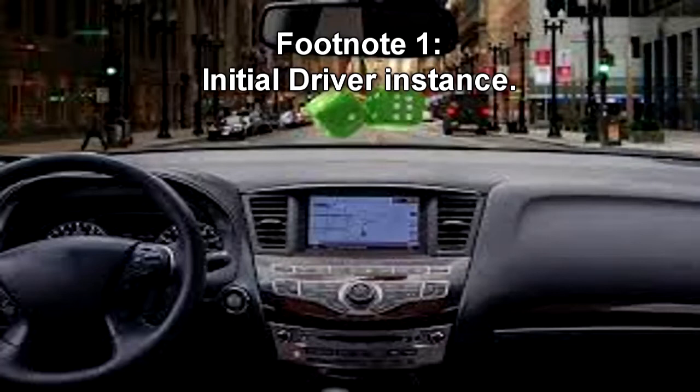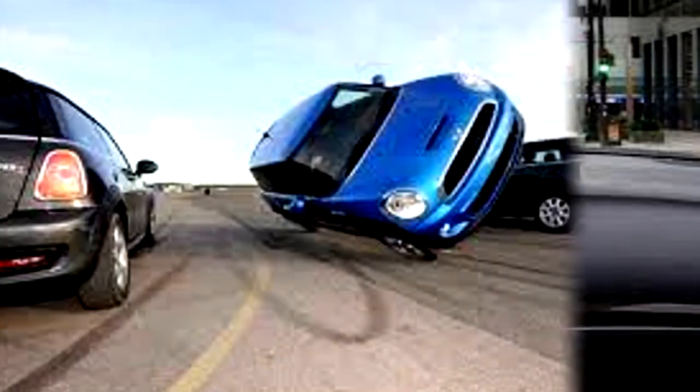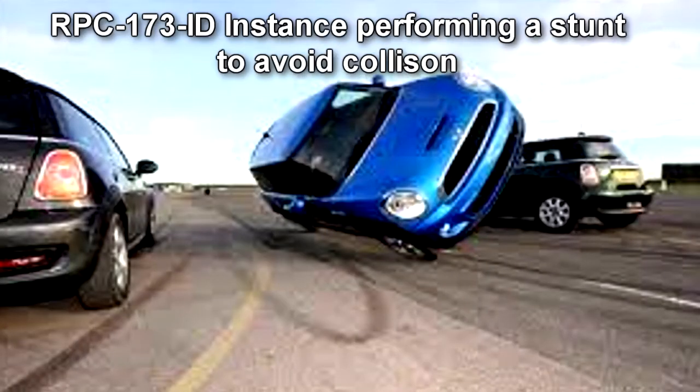Upon driving, RPC-173-ID instances will begin to ignore anything unrelated to their vehicles. Passengers present in a vehicle with an RPC-173-ID instance will likewise become unresponsive and fixedly stare ahead, occasionally cheering the driver. Once hung in a moving vehicle, RPC-173 will cause the RPC-173-ID instance and their vehicle to exhibit further anomalous properties. RPC-173-ID instances become fixated on driving at high speeds and demonstrate a significant increase in skill in handling their vehicles.